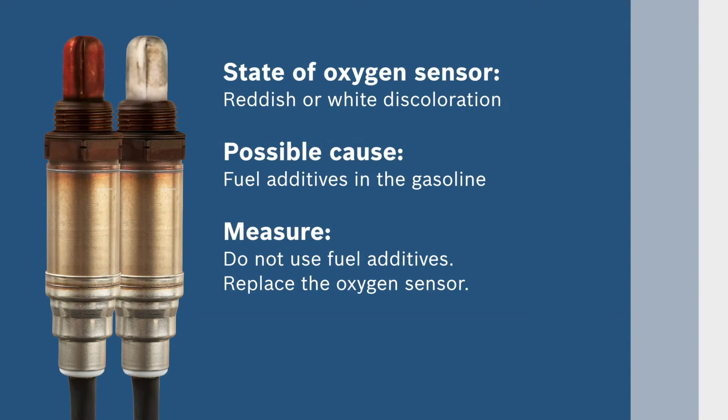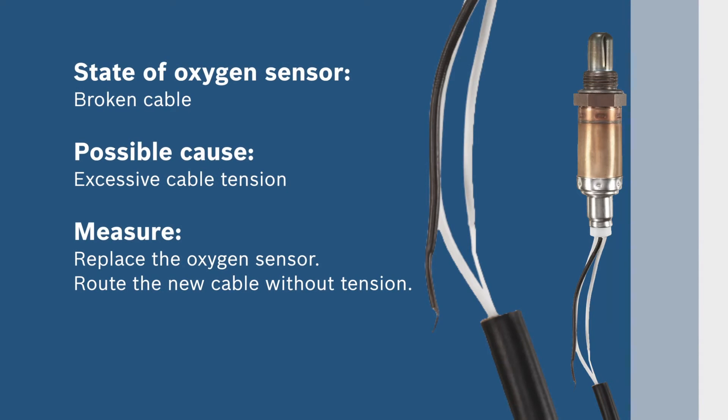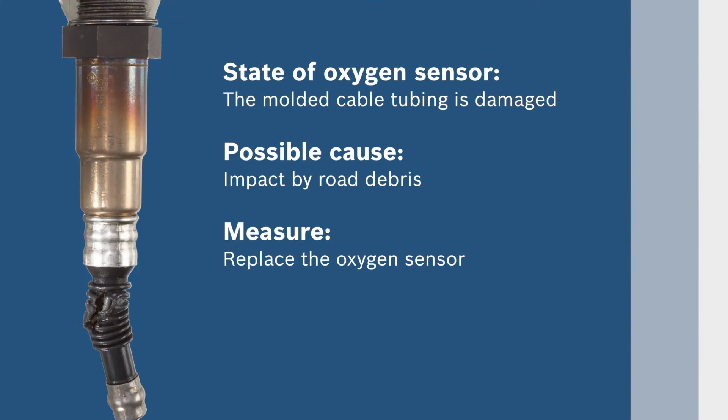Fuel additives in gasoline can cause an oxygen sensor to have a reddish or white discoloration. If your oxygen sensor shows these characteristics, replace it and stop using fuel additives. A broken cable on the sensor can be caused by excessive cable tension — replace the oxygen sensor and route the new cable without tension. You may also need to replace an oxygen sensor if road debris has impacted and damaged the sensor's molded cable tubing.